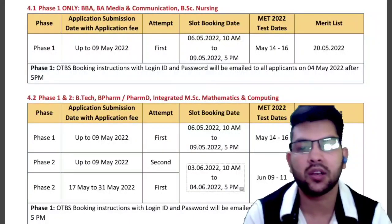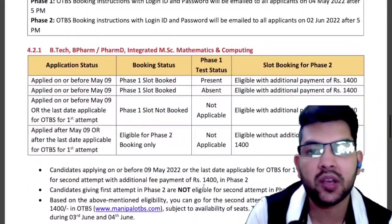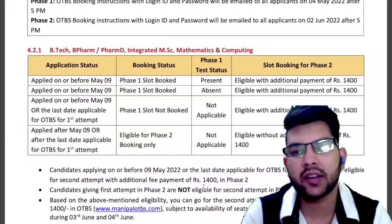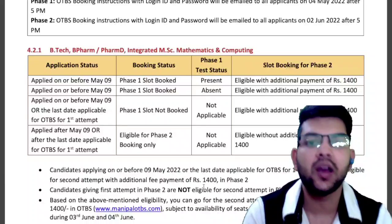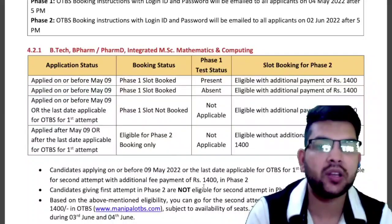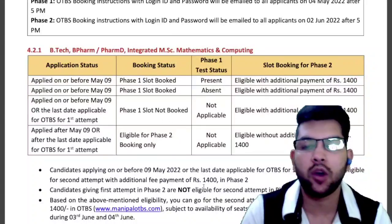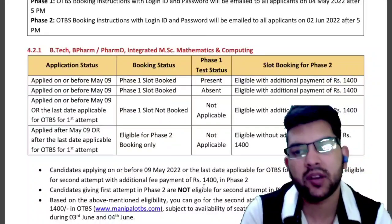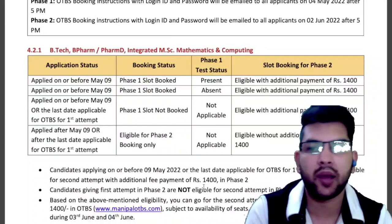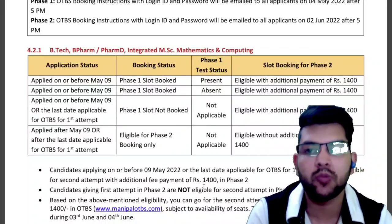Now let's talk about the application fee. If you have already applied for Phase 1, you have paid around 2,000 rupees, and you need to pay an additional 1,400 rupees for Phase 2. So if you want to apply for Phase 2 and have already applied for Phase 1, you need to pay 1,400 more.